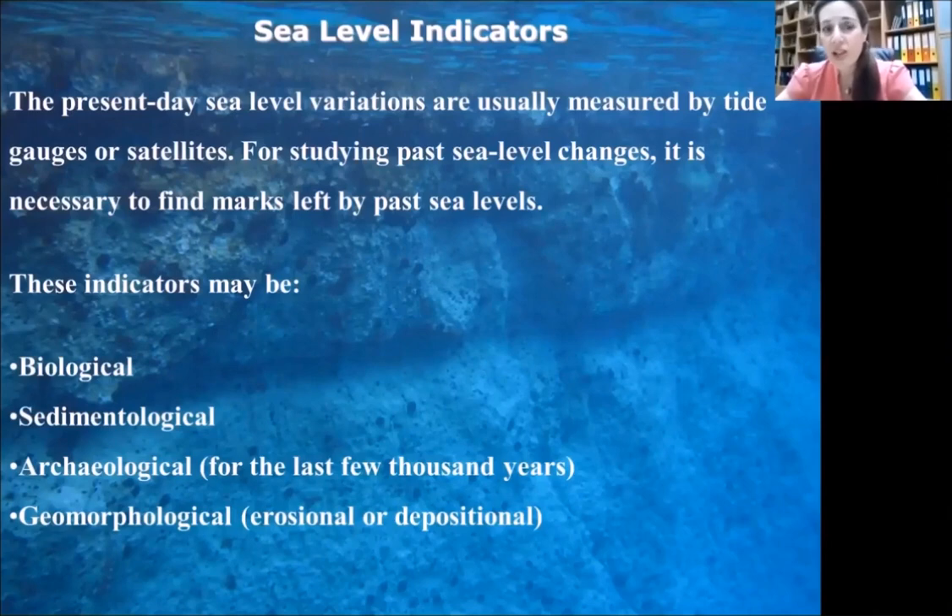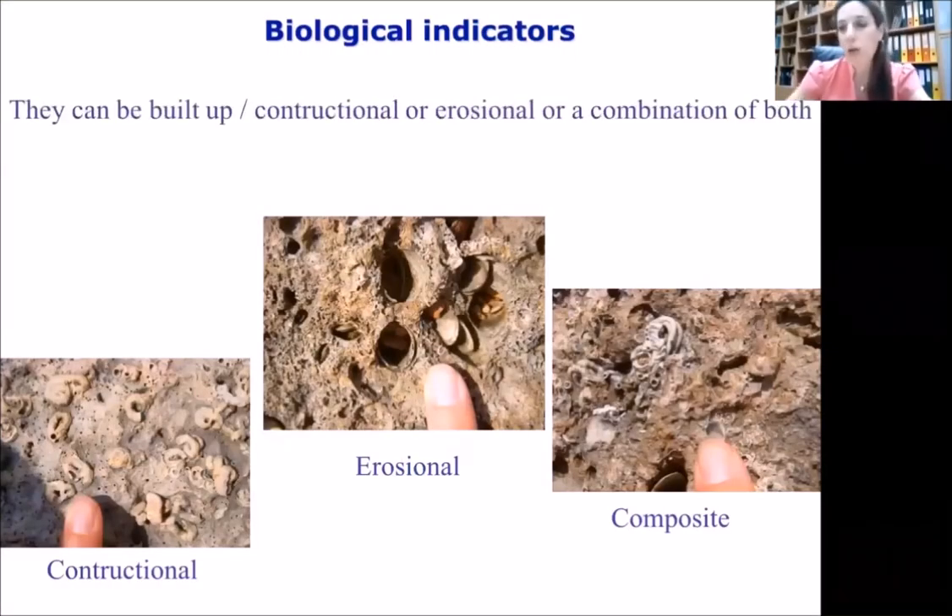Present-day sea level variations are usually measured by tide gauges or satellites. But for studying past sea level changes, it is necessary to find marks left by past sea levels. These indicators may be biological, sedimentological, archaeological for the last few thousand years, and geomorphological — either erosional or depositional. I will start with the biological sea level indicators, which can be constructional or erosional, or a combination of both.